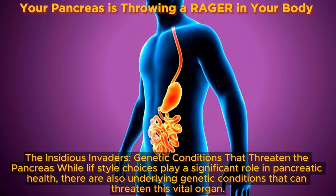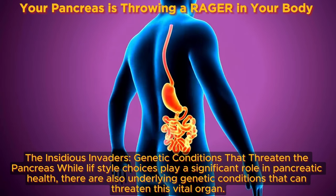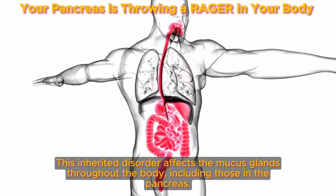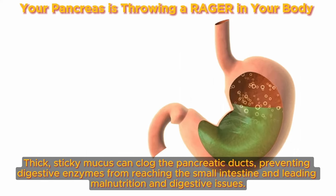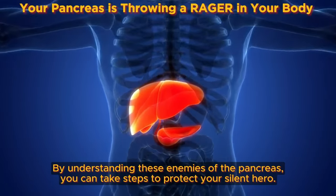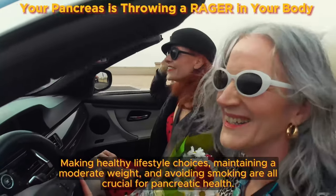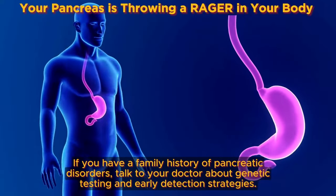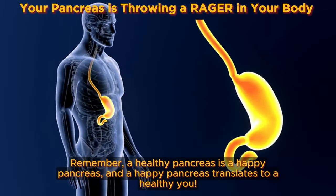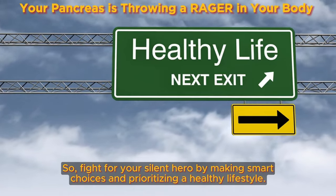There are also underlying genetic conditions that can threaten the pancreas. Cystic fibrosis, an inherited disorder, affects the mucus glands throughout the body, including those in the pancreas. Thick, sticky mucus can clog the pancreatic ducts, preventing digestive enzymes from reaching the small intestine and leading to malnutrition and digestive issues. By understanding these enemies of the pancreas, you can take steps to protect your silent hero. Making healthy lifestyle choices, maintaining a moderate weight, and avoiding smoking are all crucial for pancreatic health. If you have a family history of pancreatic disorders, talk to your doctor about genetic testing and early detection strategies.